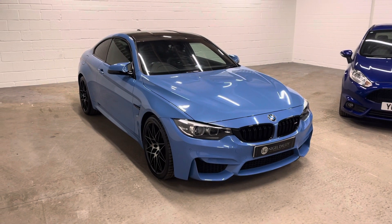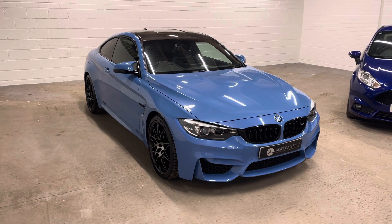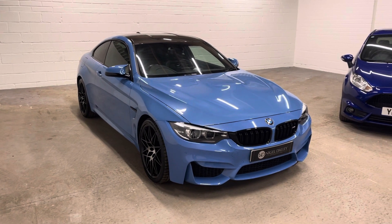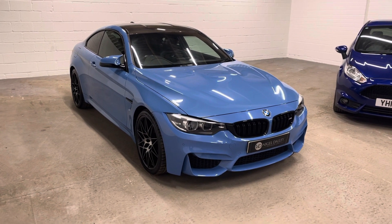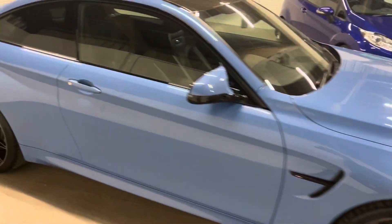Hello, welcome to Nigel Daddy Car Sales. Today we've got the 2019 BMW M4 Competition in Yas Marina Blue. Must be the best colour to have these in — absolutely stunning in person. The car's immaculate.